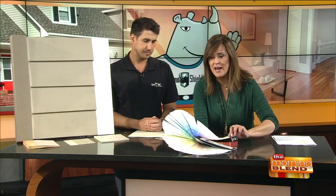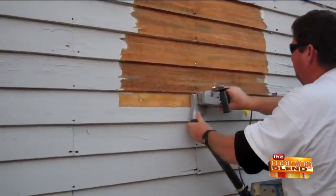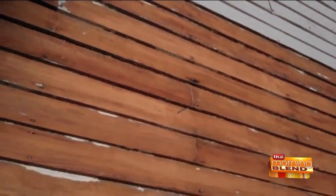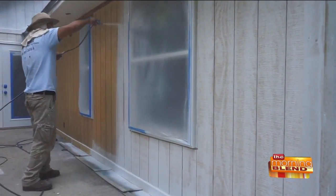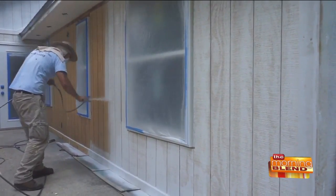What about the prep work? A lot of people are going to be worried about paint that looks like this — like a dried leaf, the scraping and peeling. We get that a lot. We have to get everything down to a sound surface before we can move forward, meaning all the peeling paint has to be taken off, all the rotten wood has to be replaced. We do it all.